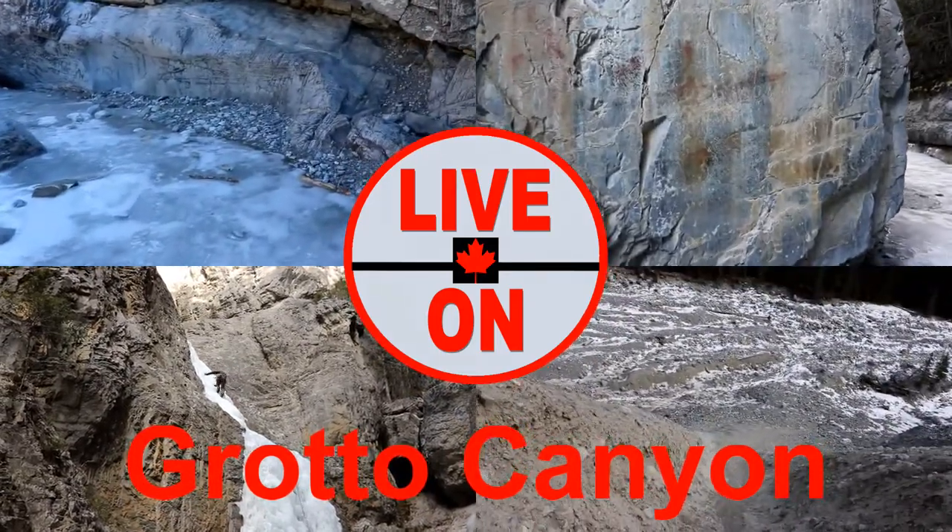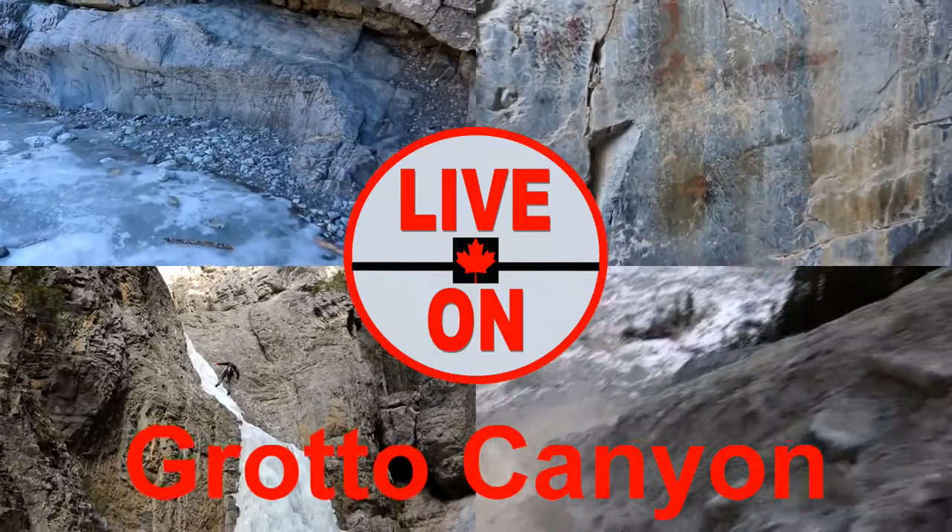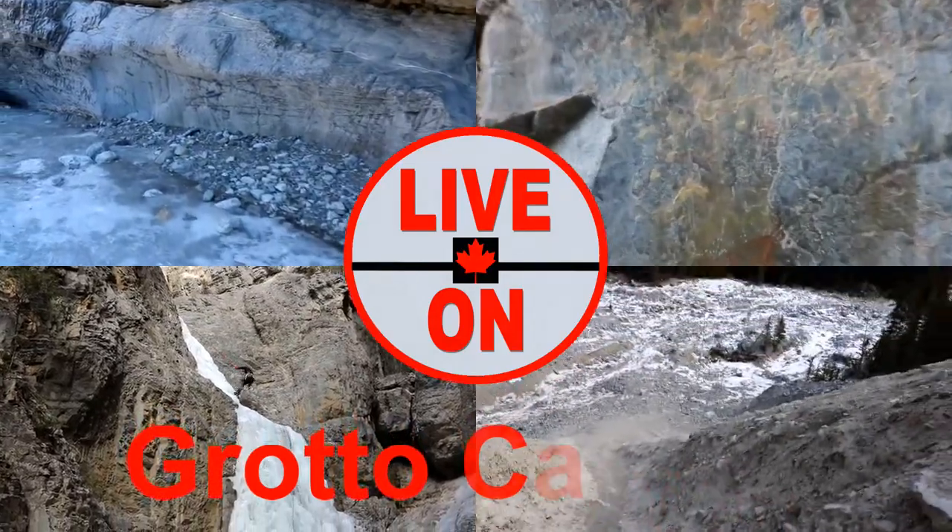Today we'll be hiking up Grotto Canyon. The trail is four kilometers out and back and has an elevation gain of 225 meters.